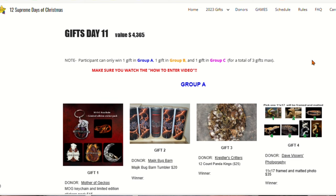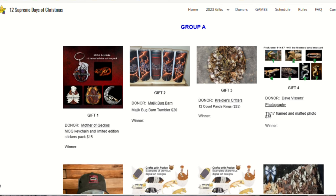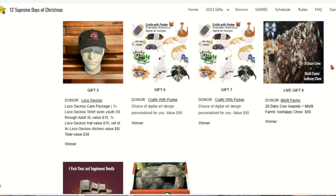Let's talk about the gifts for day 11 — $4,365 in value. Gift number one from Mother of Geckos: it's an MOG key chain and limited edition sticker pack. From Magic Bug Barn: it's the Magic Bug Barn Tumbler. From Cridler's Critters: it's a 12-pack of Panda King isopods. From Dave Visser's Photography: it's an 11 by 17 framed and matted photo. Gift number five from Loco Geckos: it's the whole gecko care package — a Loco Geckos t-shirt, a Loco Geckos hat, and four Loco Gecko stickers.